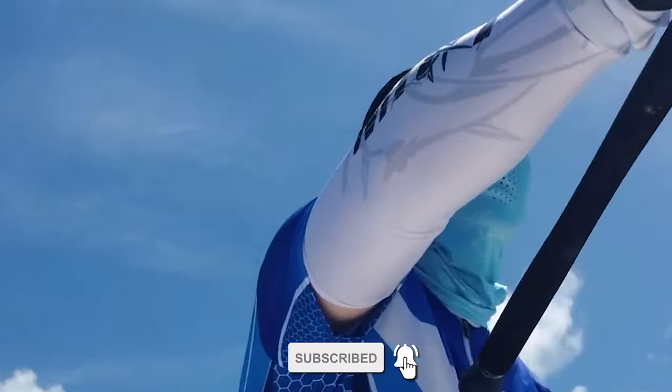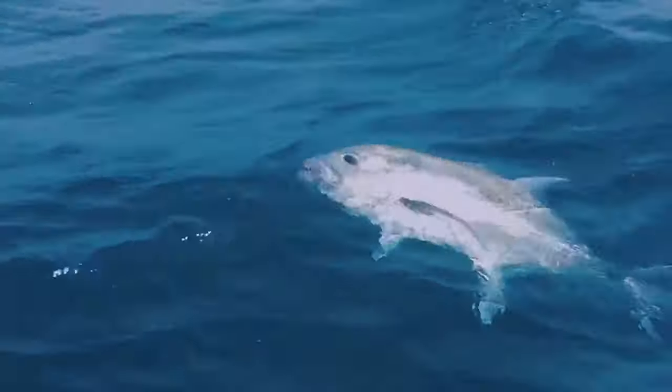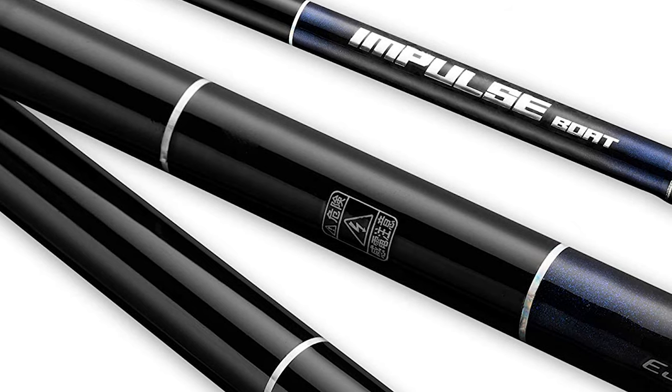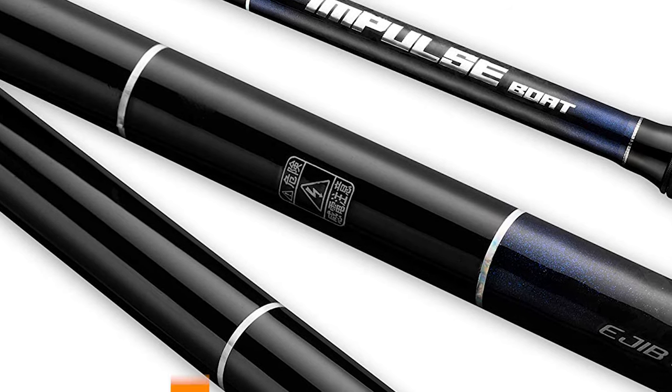The Jekison travel spinning rod is made of Japanese high-quality carbon fiber. It features high-quality ceramic guide sets that are perfectly spaced for virtually friction-free line flow and maximum casting performance and sensitivity, so that line feeds through and runs back more freely.